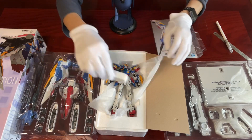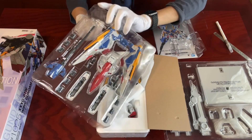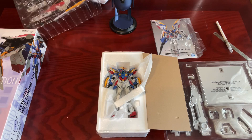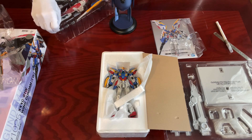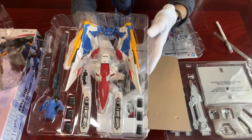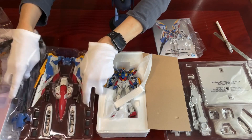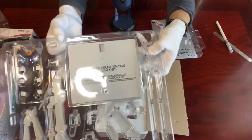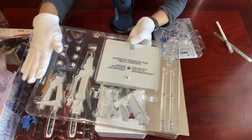Now let's check the armaments. Same thing — they use both matte and metallic finishing. And we have the display stand with the mobile suit name printed on it, and some additional parts and stands for posing.